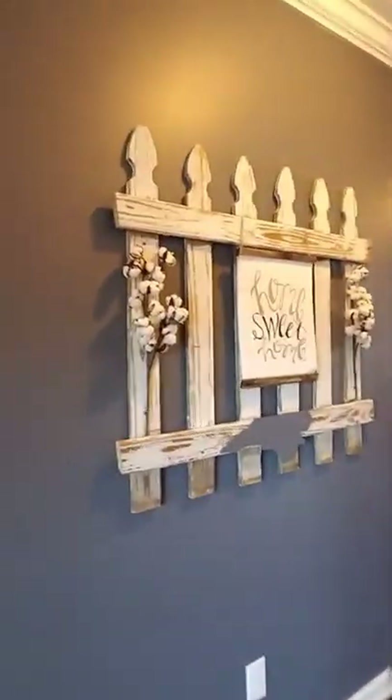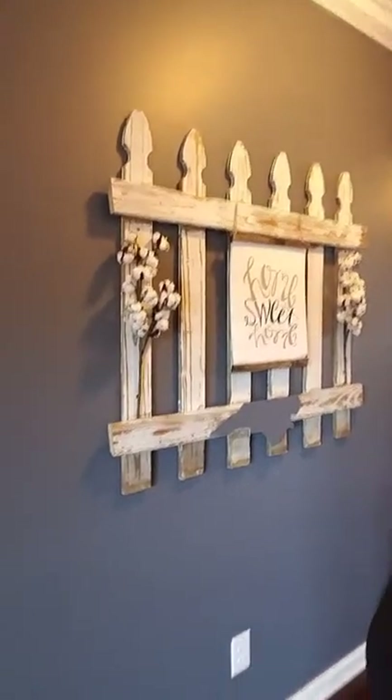I'm pretty proud of that piece and we both just love it — it's original. I just wanted to show you and give you the idea. Keep an eye out for those fence portions because you can do a lot with them. Thanks for watching — till next time, bye bye!